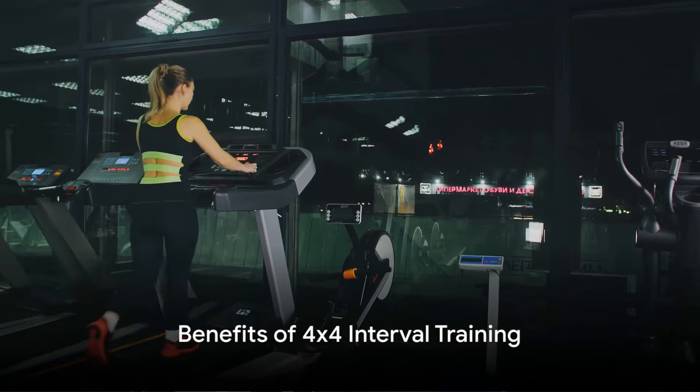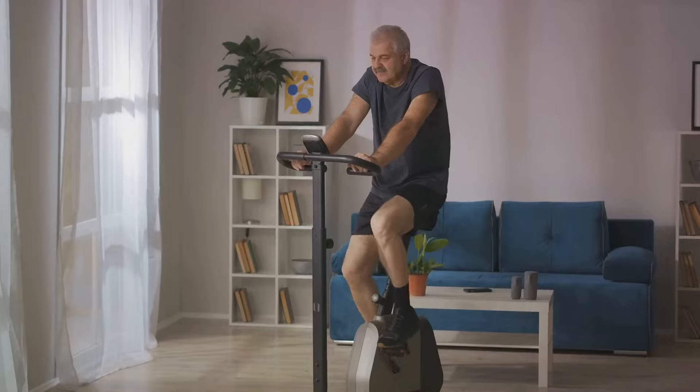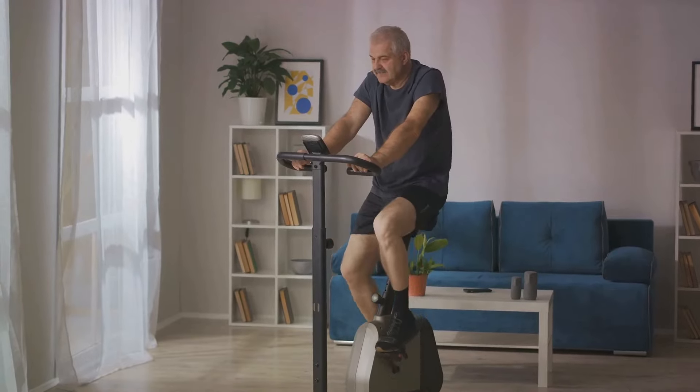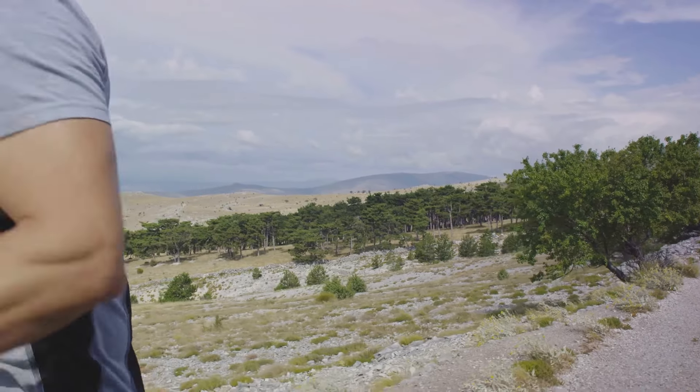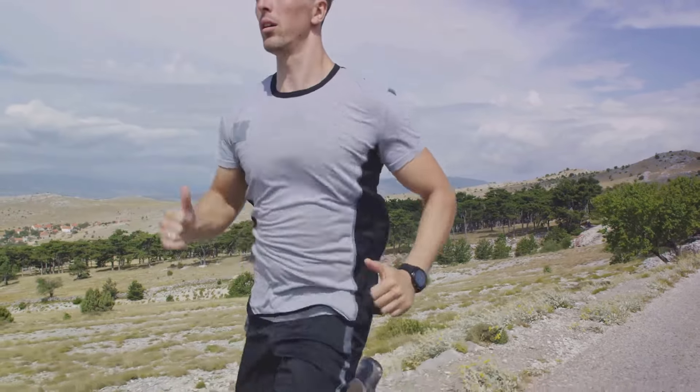The benefits of this training method are manifold. It helps improve cardiovascular health, increase endurance, and accelerate calorie burn. It's a technique that can help athletes reach their peak performance and fitness enthusiasts to break through their plateaus.